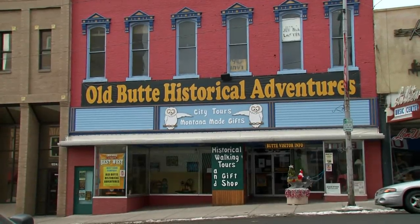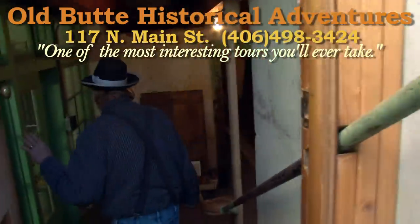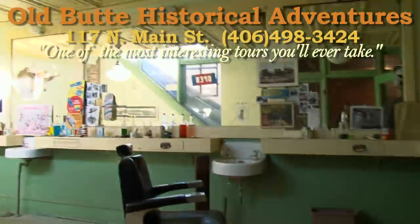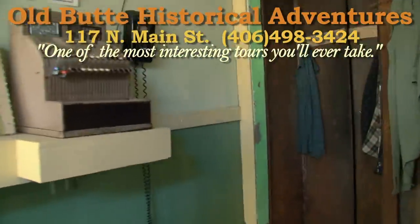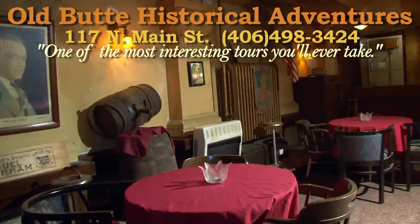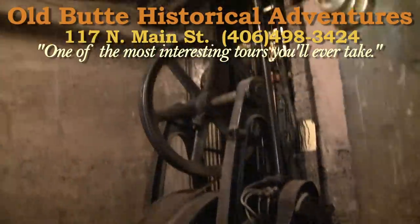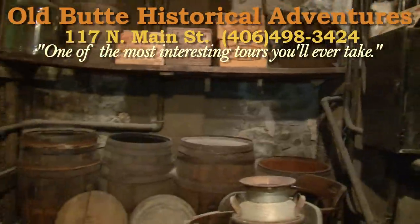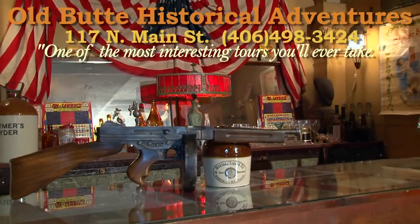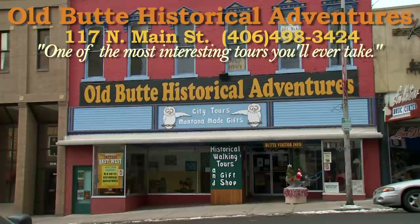Old Butte Historical Adventures in Uptown Butte offers one of the most fascinating and intimate tours in the Copper City, taking visitors to see some of the greatest sights above ground and now underground into the recently discovered labyrinth of early 20th century rooms and shops, sealed up and found intact like time capsules from the past. Tour the underground speakeasies and other hidden places perfectly preserved from the Prohibition era, one of the best ways to experience a slice of life from America's past. Open year-round by reservation, Old Butte Historical Adventures in Uptown Butte.